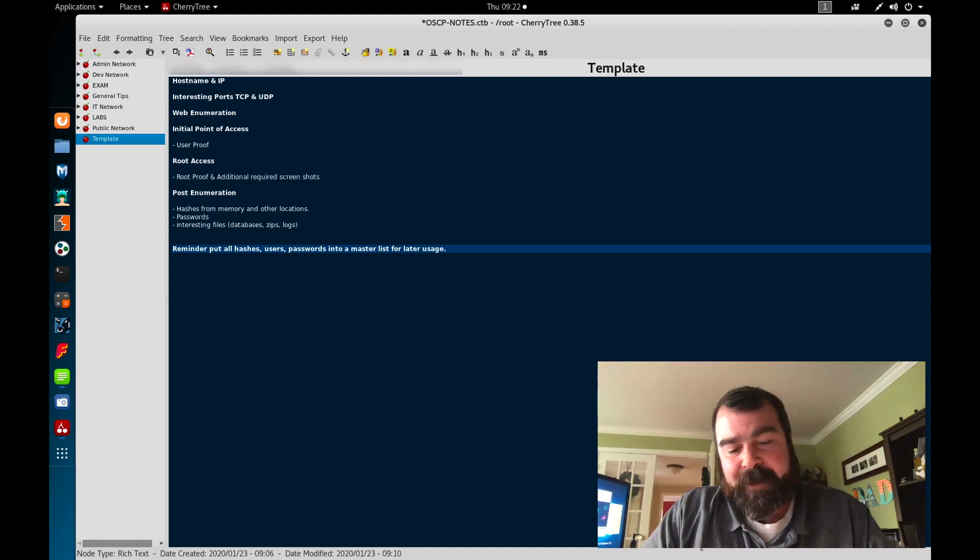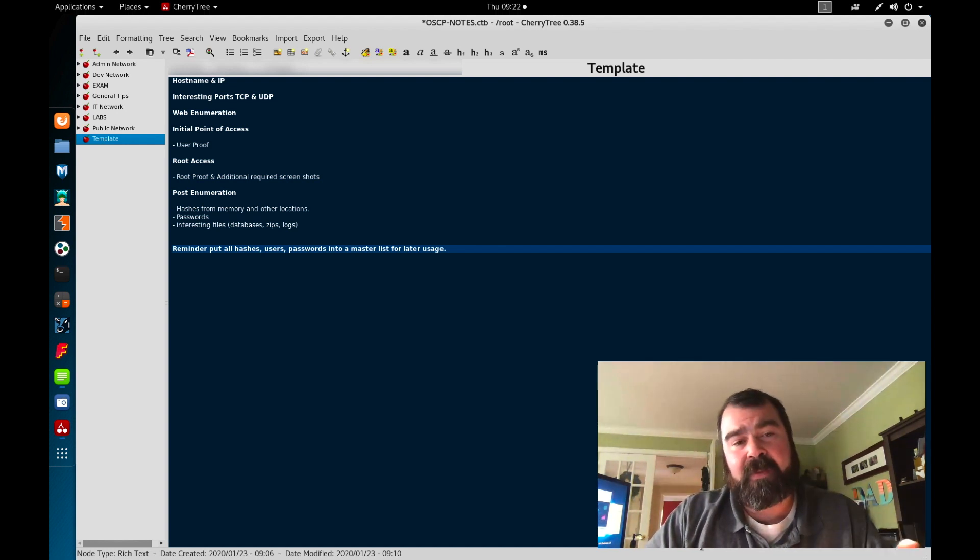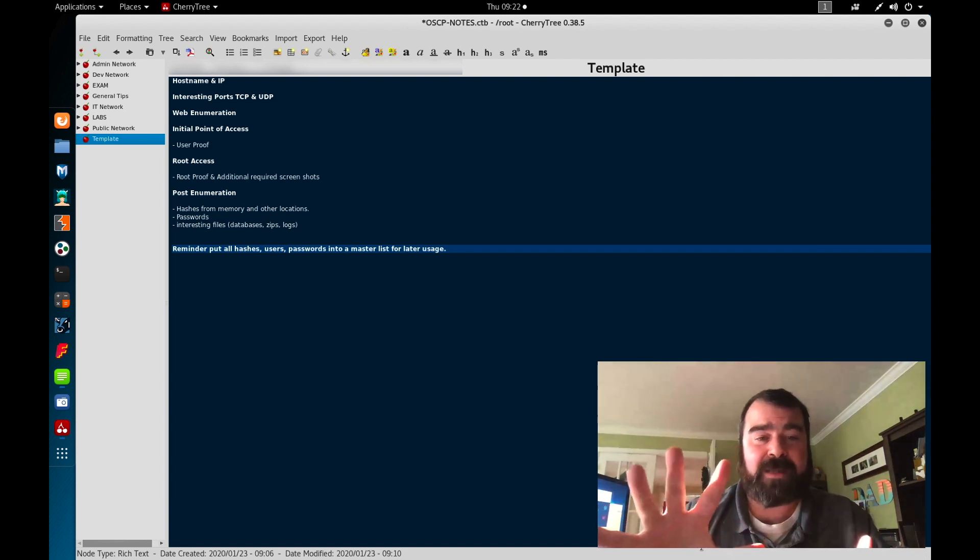When you first sign up for the OCP, you're going to get a lot of information, and nine out of ten people, the first thing they want to do is jump right into those labs and start hacking, using the skills that they think they have to compromise as many boxes as they can. If that's the case, why waste your time with the labs in the first place? Go take the exam. You're not learning anything by just jumping in and hacking. What I want to go through with you today is my five-step process that I use to study for the exam.